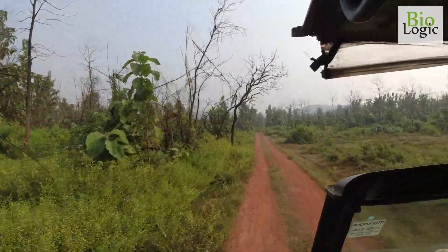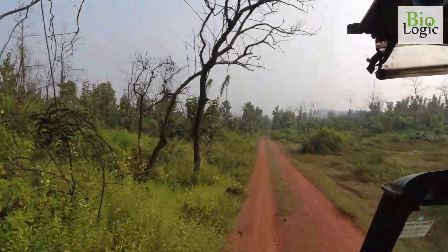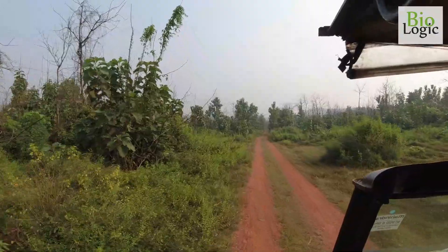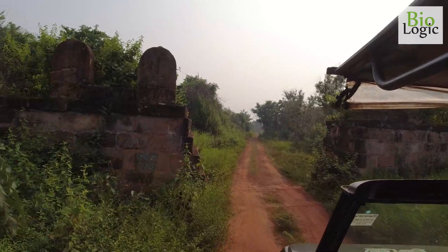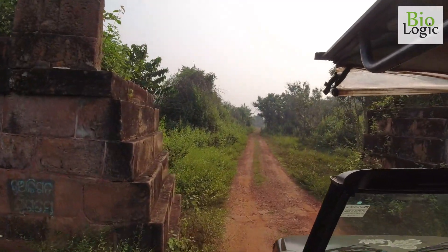Various migratory birds visit wetlands during winter, which is bewitching. There are remnants of an old fort deep inside the forest.